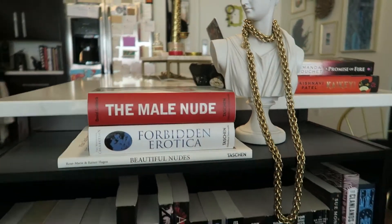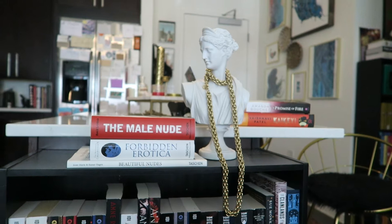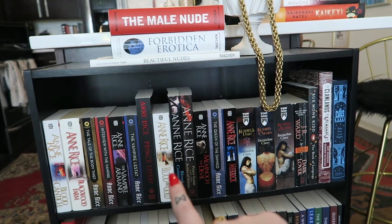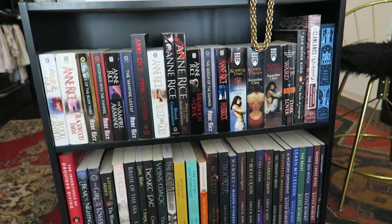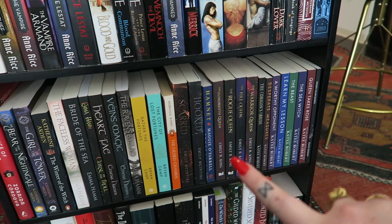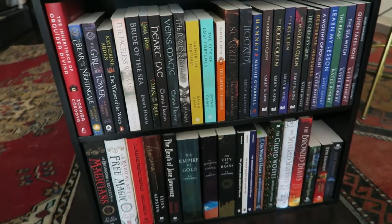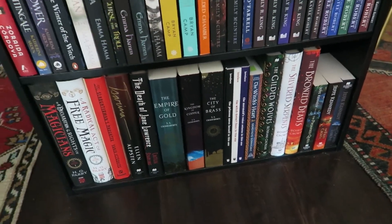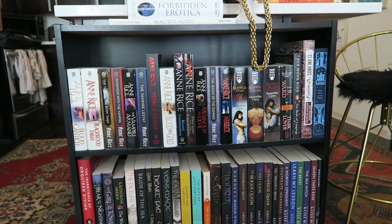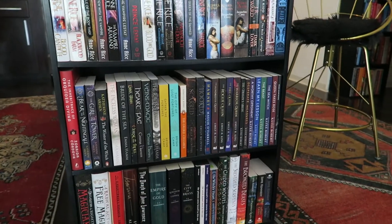Coming over here, this is kind of my centerpiece shelf. I've got a bunch of Taschen books — the Male Nude and Forbidden Erotica — perfect conversation pieces. Pretty much everything else on the shelf is fantasy too: all the Anne Rice, Kushiel's Dart, A Thousand and One Nights. Down here there are some really amazing Fae series I haven't dug into yet, Katie Roberts' entire Wicked Villain series, and Hooked and Scarred by Emily McIntyre — if you haven't read those yet, get on that. Most of these are to-be-read, which is really fun.